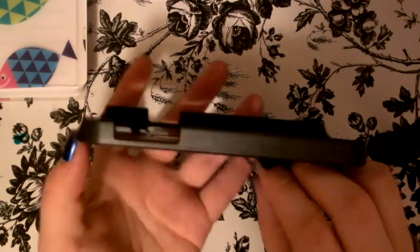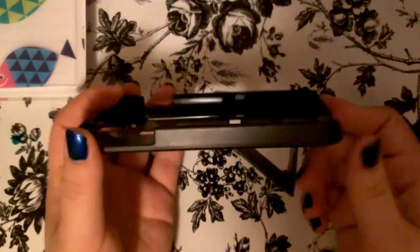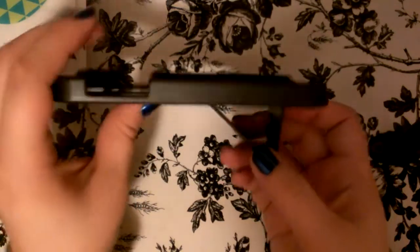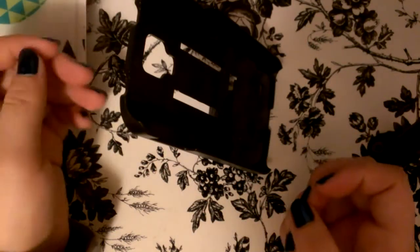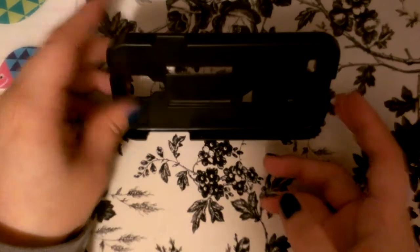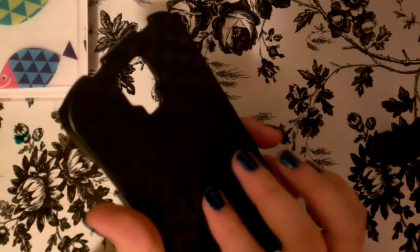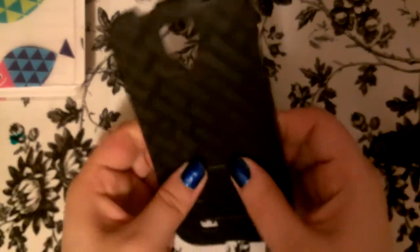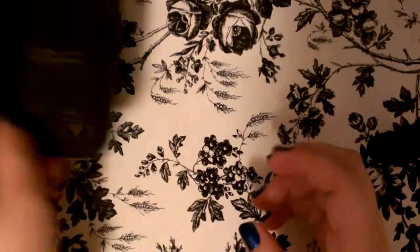I grabbed this phone case because it said Samsung Galaxy S4, but mine is an HTC — I don't remember exactly what model. It has this little stand so you can prop it like this or like this. It would be great for making my recipe videos. It was a little tight but it works, and I liked it.